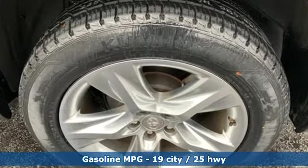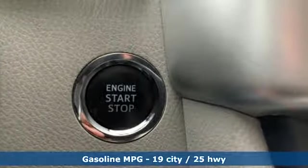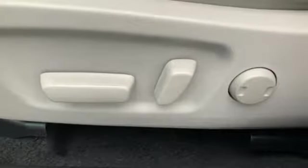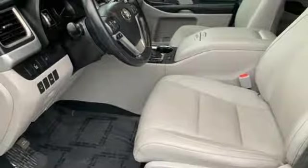External memory control, power heated mirrors, dual zone climate control, rear parking sensors, doors and push button start proximity key, driver memory seats.